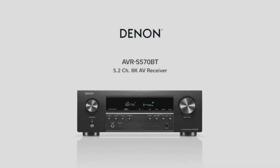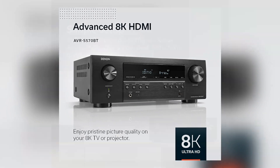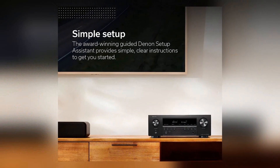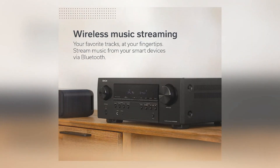Spanning across popular streaming apps like Spotify, Tidal, and Pandora. Crafted with a century's worth of expertise and precision, the Denon AVR-S 570BT brings your home theater dreams to reality.